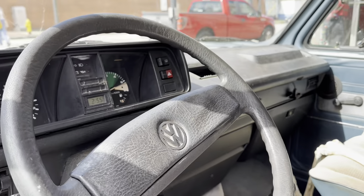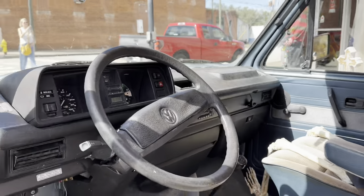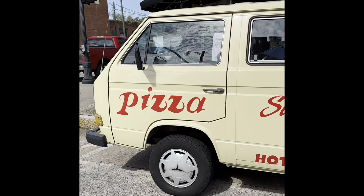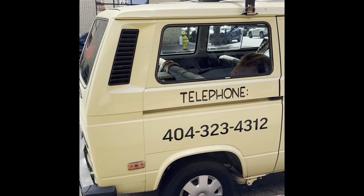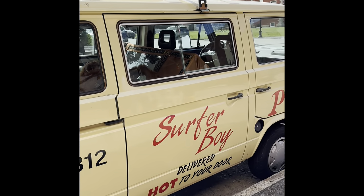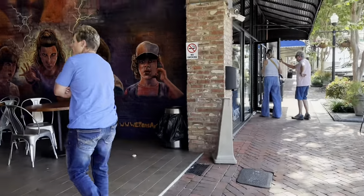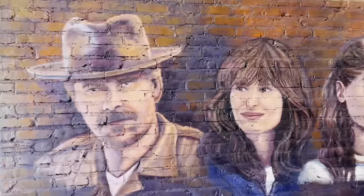I don't know if I'm supposed to go in here but I'm doing it anyway. Look at all that — that's awesome. This is really cool over here. They've got the whole murals and everything — that's sick.